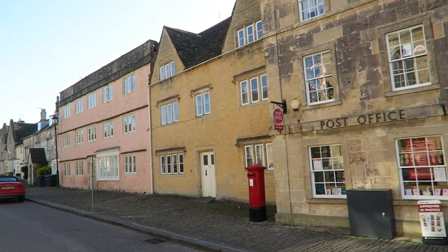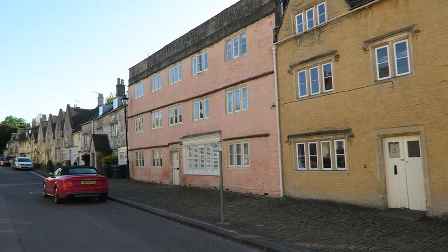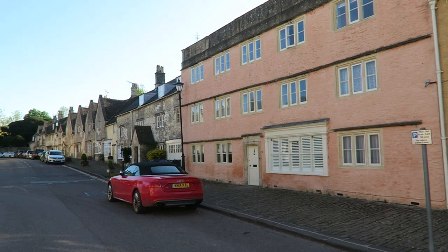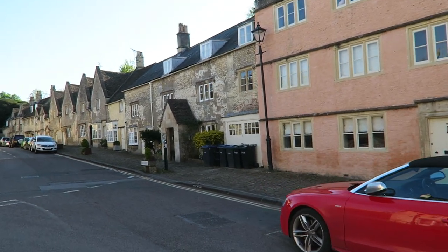That's Church Street, but we're still on the High Street now. These big buildings here, I think they were part of some of the workings where the woollen industry was happening — not quite mills, but factories of some kind.